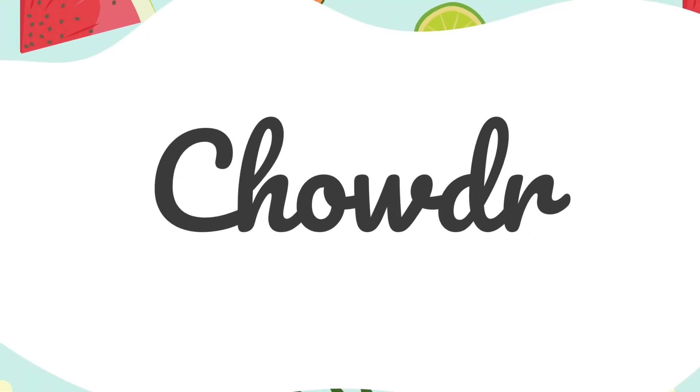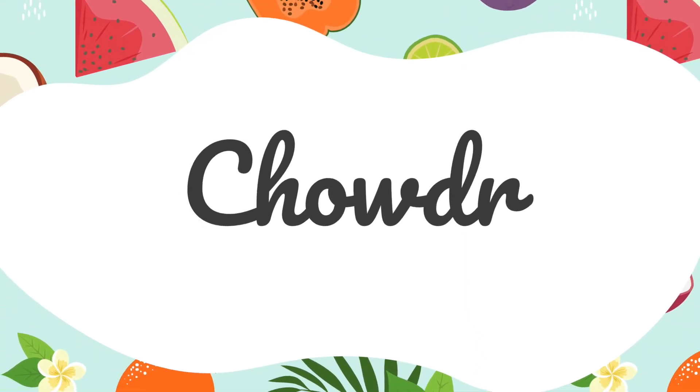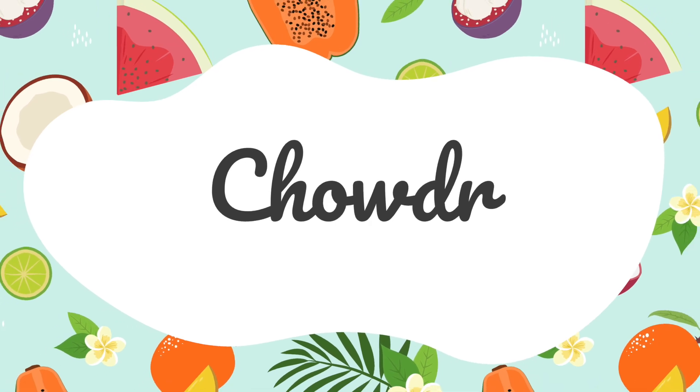Hello, everyone. We're so excited to share with you what we've been working on for our machine learning and artificial intelligence project. Our project name is Chowder, and let's get right into it.